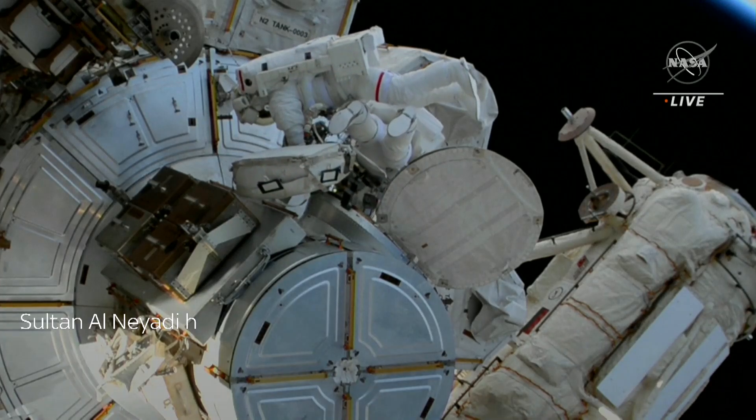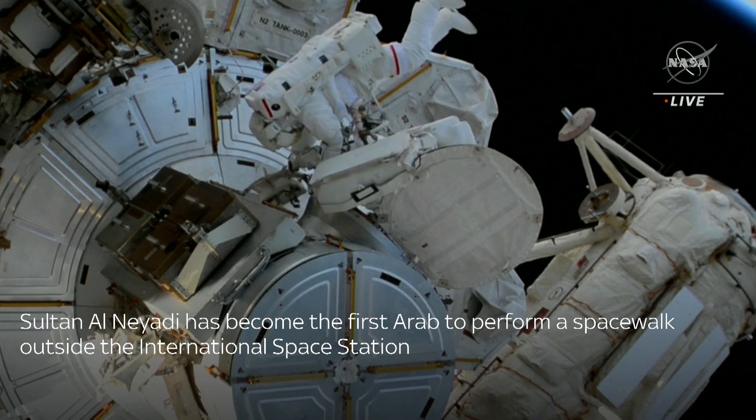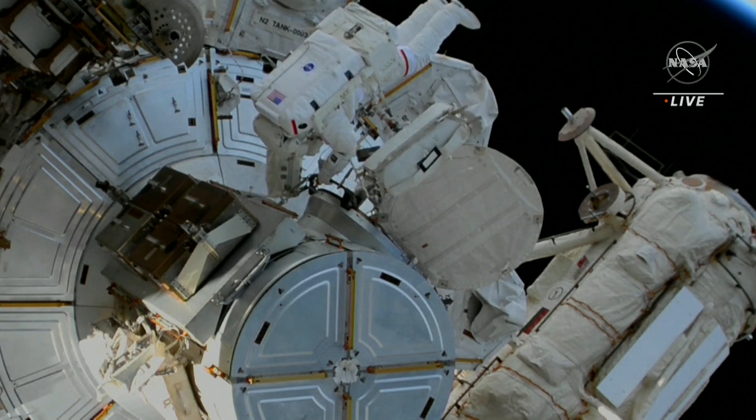At 30 minutes into today's spacewalk, UAE astronaut Sultan Al-Nayadi has egressed the hatch — the first ever spacewalk for an astronaut from the United Arab Emirates.